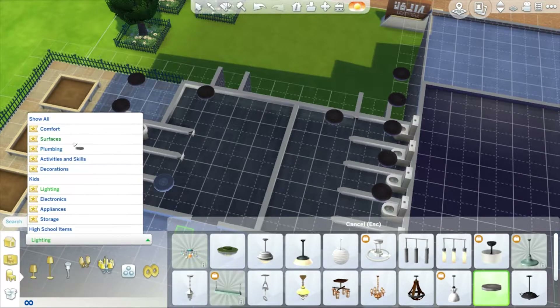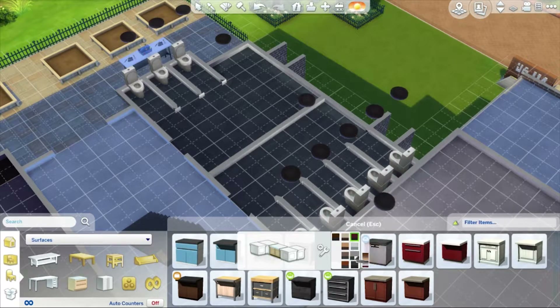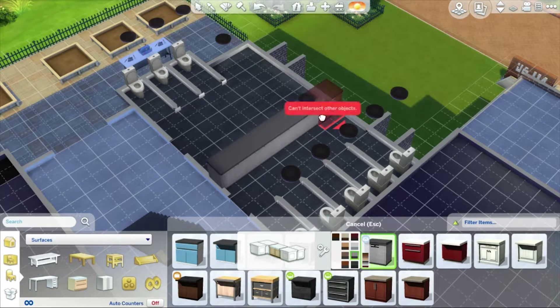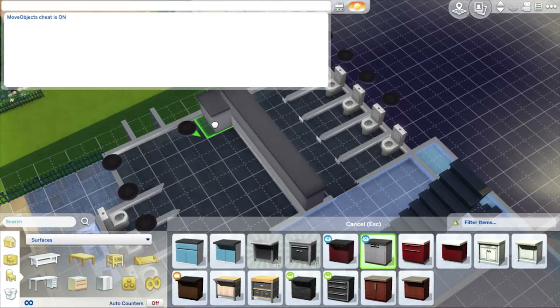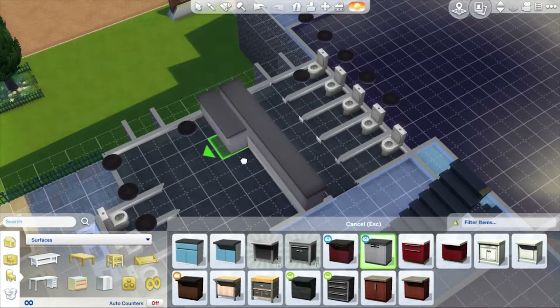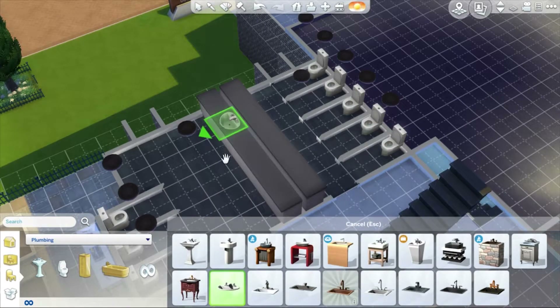Right, next we want surfaces and I'm going to use the new spider counter - I've already used it in a build that you'll see later this week. I love it already, it is incredibly awesome-looking. And I'm not doing it justice just putting it along here. Nothing wants to just intersect with these blinds. Blinds are subsidiary - blinds will always be subsidiary; you make the blinds fit the items in the room.